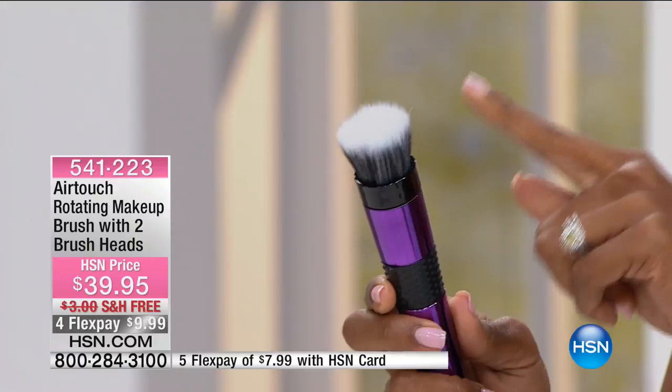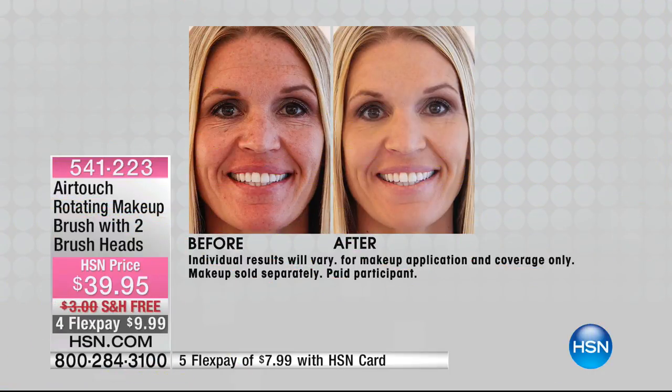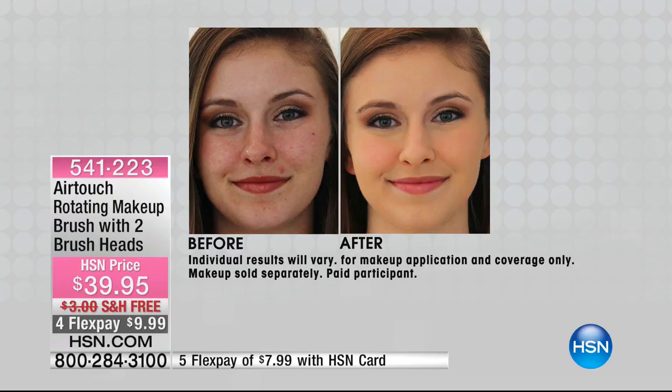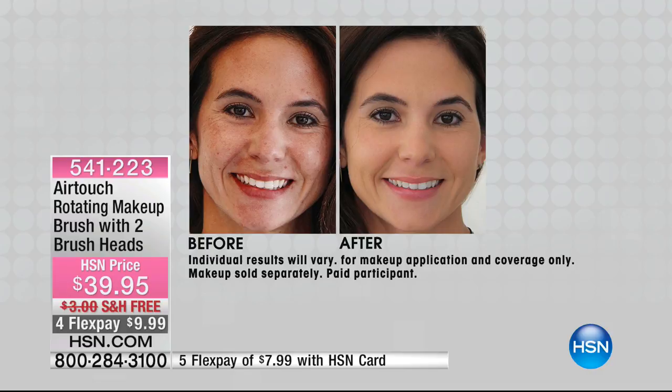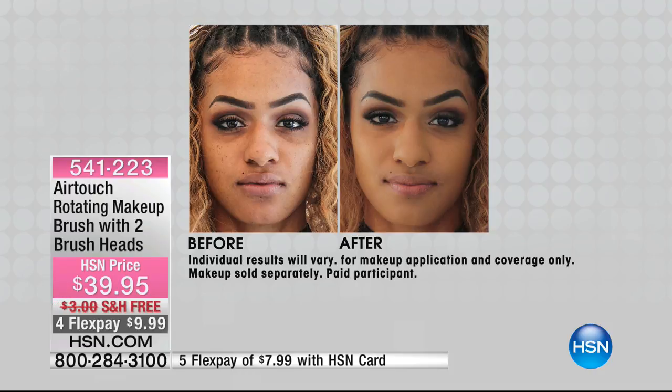You will fall in love with it the very first time you use it. Every makeup artist worth their weight in makeup will tell you — it's all about the blending. That is the difference between good makeup and great makeup. This rotating feature lets you blend so easily. You can use it with liquid foundation, cream, or even powder makeup, and it goes on giving you that airbrushed, beautiful, flawless look without any hassle.